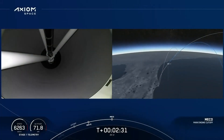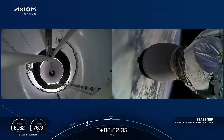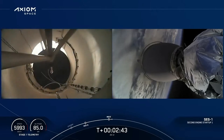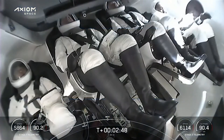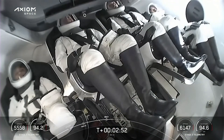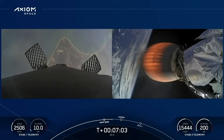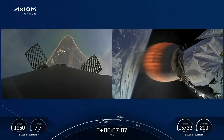Stage separation confirmed. Copy, 2 Alpha. Stage 1 boostback startup. Stage separation — we've lit the second stage engine. The first stage is into the boostback burn, working its way back towards Cape Canaveral. Beautiful view of planet Earth coming to us from the second stage cameras on the right-hand side. Left-hand side, our first view of the Space Coast once again.